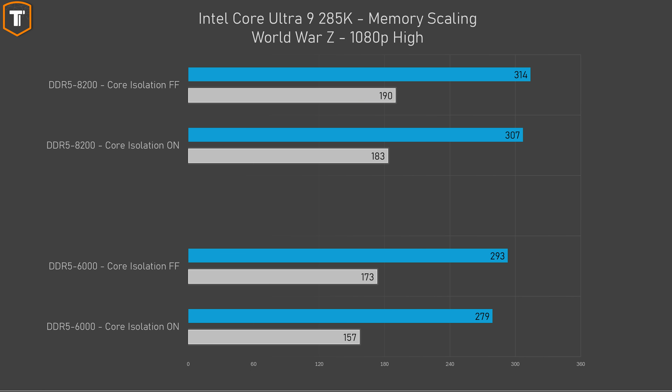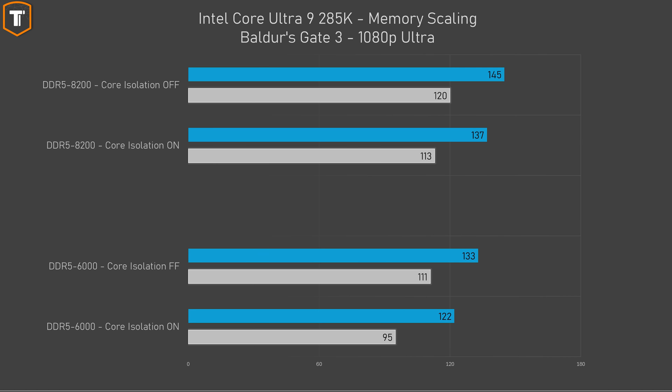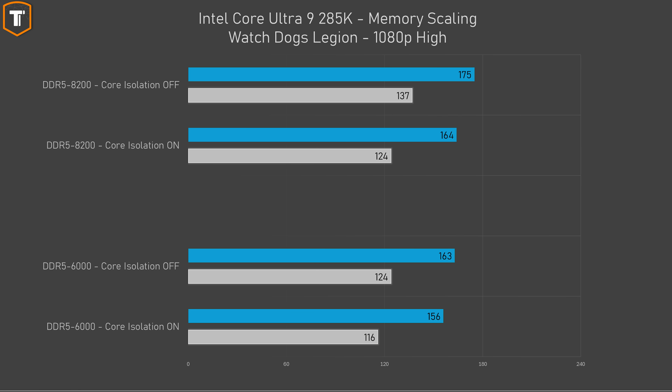In World War Z it is flipped again, with small but significant gains when you turn core isolation off. In Baldur's Gate 3 the differences are a bit bigger, especially in 1% low results with the slower memory. Watch Dogs Legion shows the exact same story — if DDR5 6000 is the baseline, turning core isolation off grants you the same benefit as buying much faster memory, and doing both is obviously ideal.